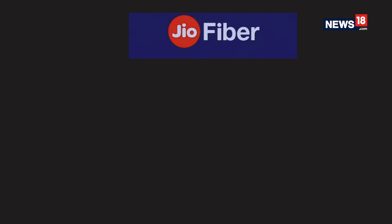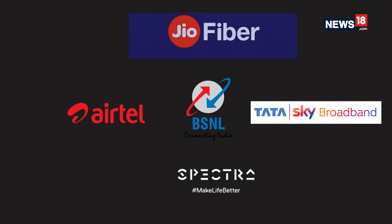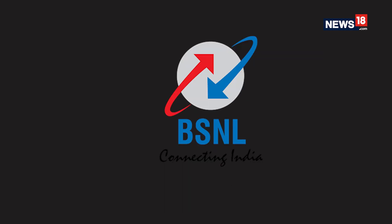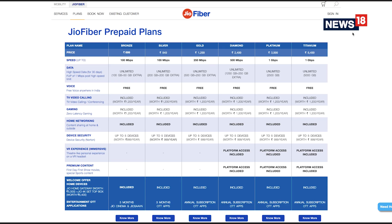In terms of competition, JioFibre will be competing with Airtel, WeFibre, BSNL Bharat Fibre, Tata Sky Broadband, and Spectra. Apart from Jio, only Spectra offers speeds of 1 Gbps. Only BSNL provides per-day plans, while JioFibre offers monthly and annual plans only.